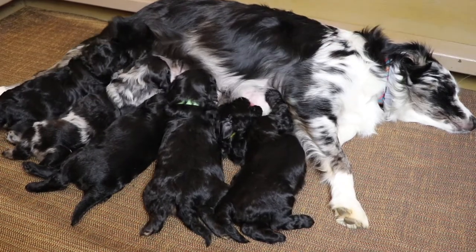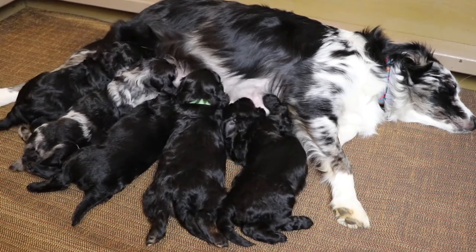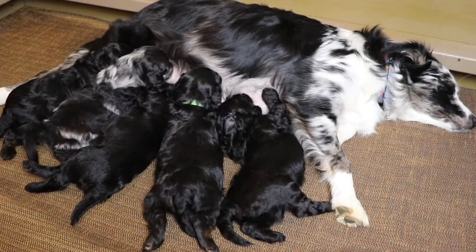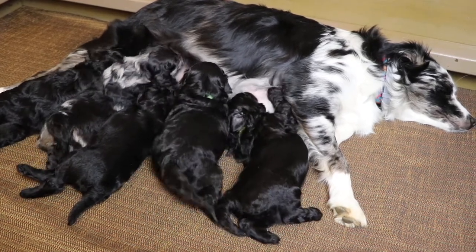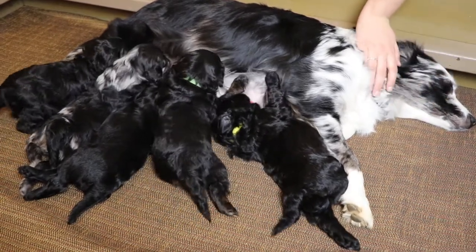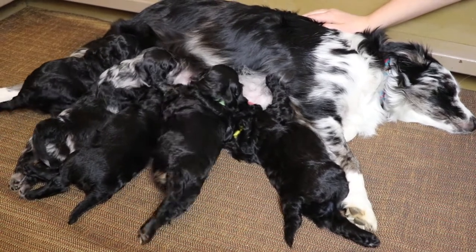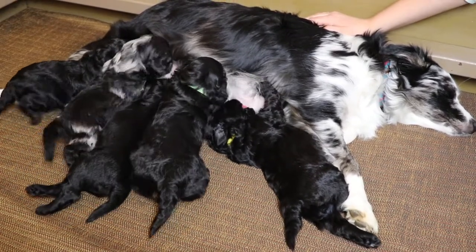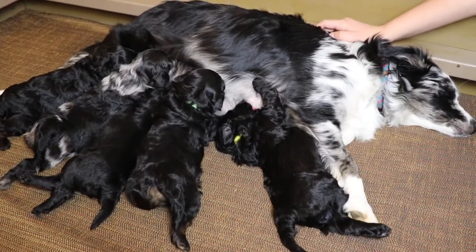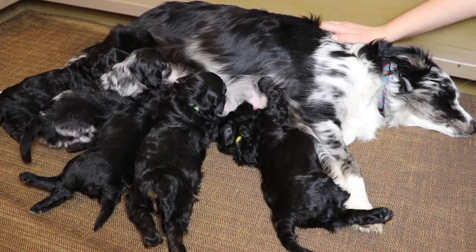It's so funny — whenever they nurse, the moms always go to sleep. I've noticed that on all the dogs. Must feel good to them! They've also been really affectionate with people. I've had a couple friends come over and the puppies just love to sleep on people.